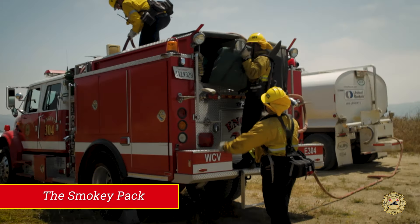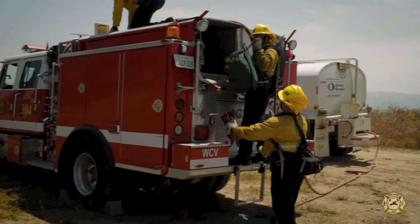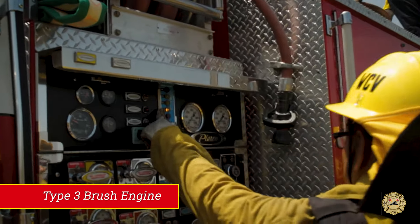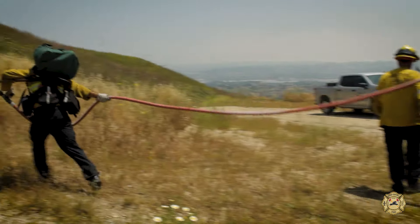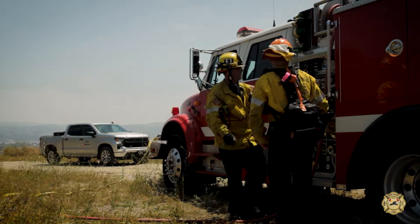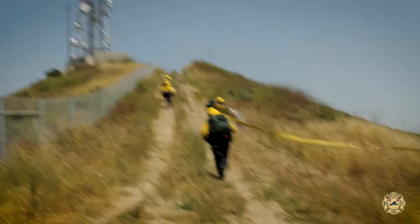One of the progressive hose lays that we use is called the smokey pack, and that's what you'll see here. The recruits are going to be deploying that off of our type 3 brush engine. As they start, they pull what's called a hose reel, and the hose reel comes off first. We then attach our first smokey pack to the engine as we progress up the mountain or up the hill, spraying water on the fire.